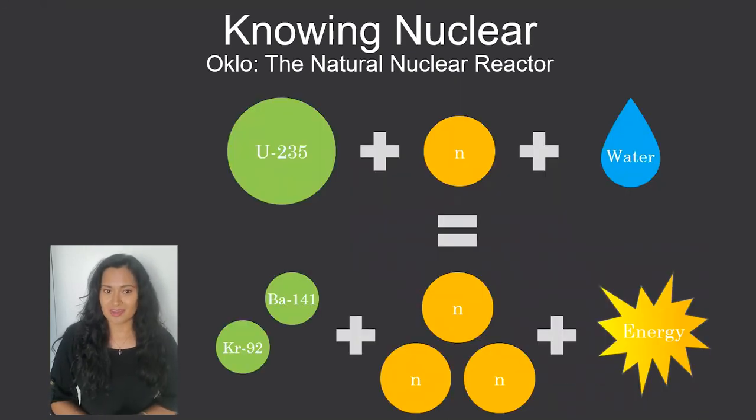There are three main ingredients that you need. The first one is fuel, so in this case, uranium-235. The second ingredient is a neutron, which will split the uranium atom. And the third ingredient is a moderator to slow the neutron down to make the reaction happen, in this case, water.